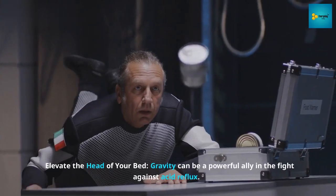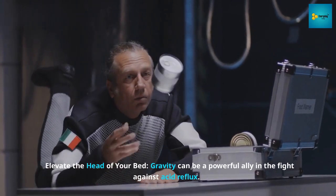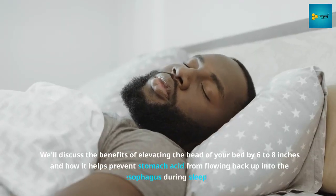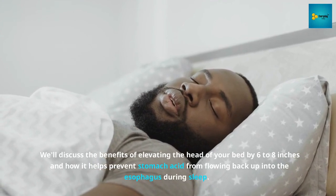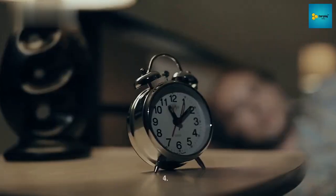Number 3: Elevate the head of your bed. Gravity can be a powerful ally in the fight against acid reflux. We'll discuss the benefits of elevating the head of your bed by six to eight inches and how it helps prevent stomach acid from flowing back up into the esophagus during sleep.